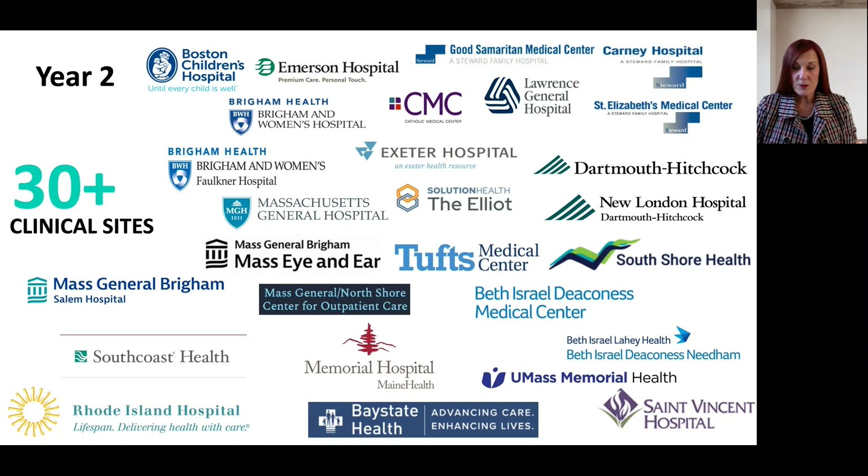We certainly struck it rich when it comes to clinical affiliations. We're very fortunate to be in Boston — a great draw for candidates from all areas of the United States. We currently have all of the Harvard teaching hospitals along with many other tertiary and community hospitals to provide a very robust clinical experience. We have 30 plus clinical sites — currently 13 primary sites and 18 enrichment sites, including two CRNA-only practice sites.